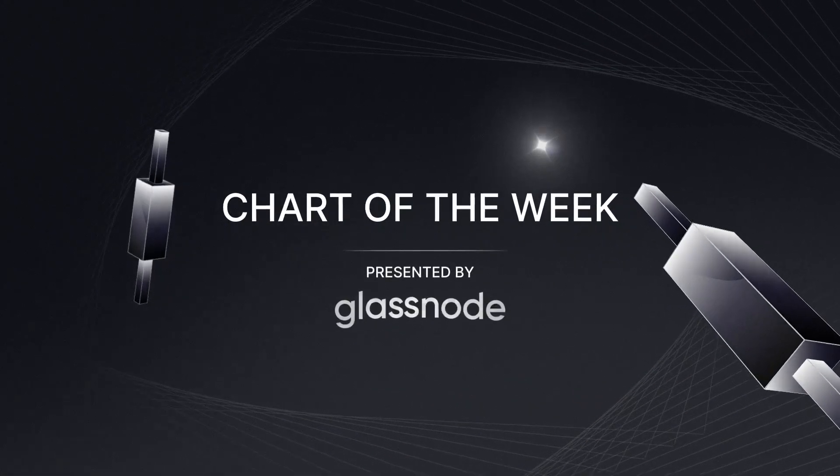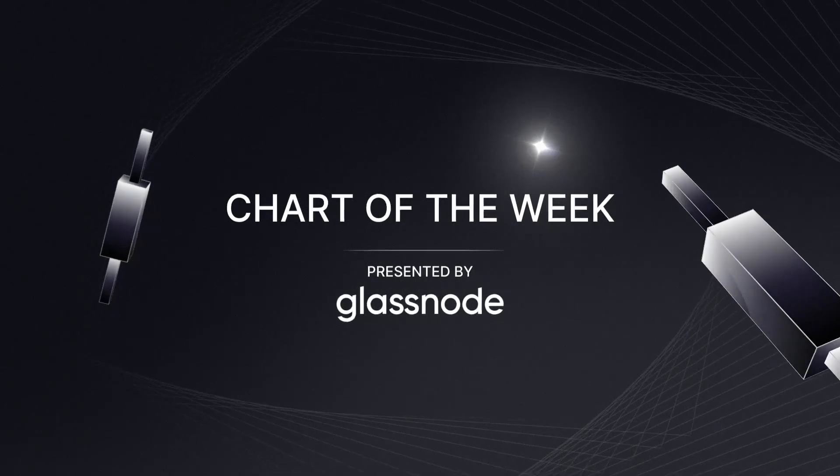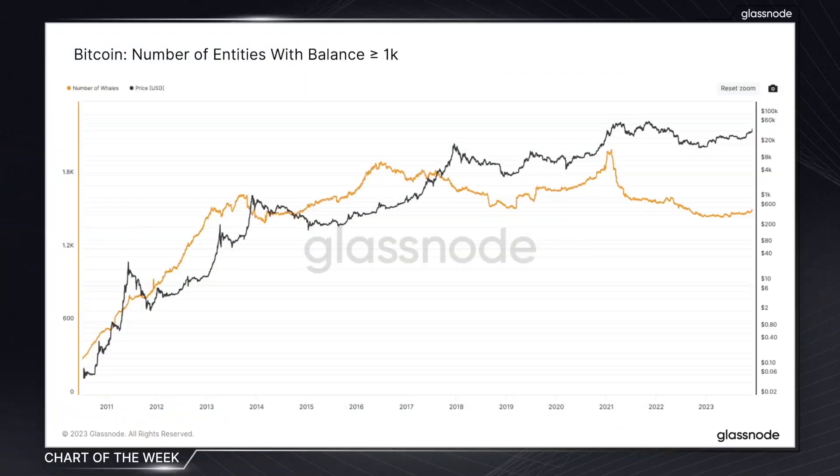The chart of the week is presented by Glassnode, the leading on-chain intelligence platform. Welcome to this week's Glassnode chart of the week, where today we're going to be keeping things a lot more simple, and we're going to be looking at a metric that focuses on the recent trends of one of the most talked about investor cohorts in the Bitcoin space — and that is the whales.